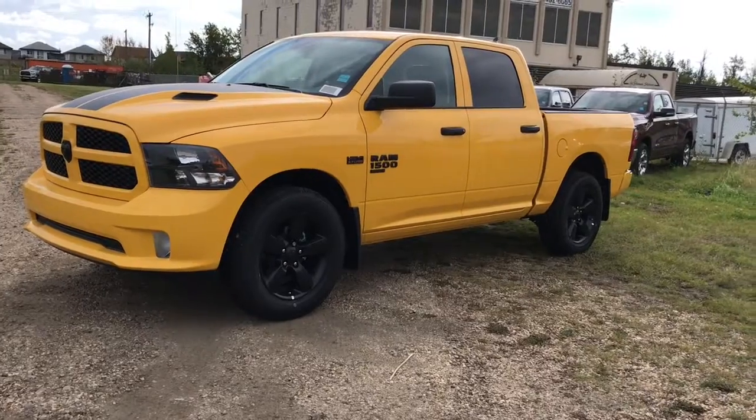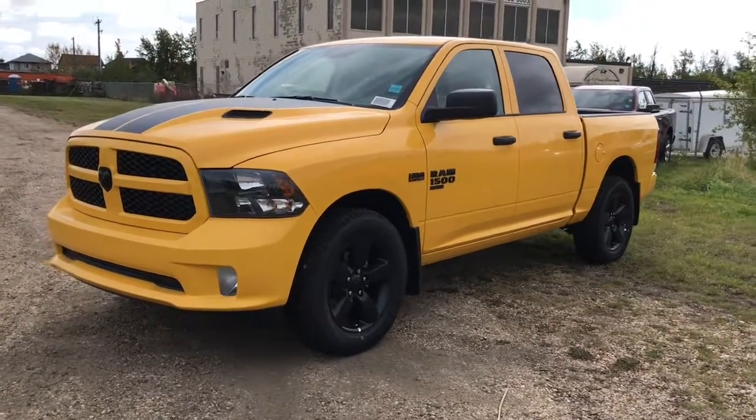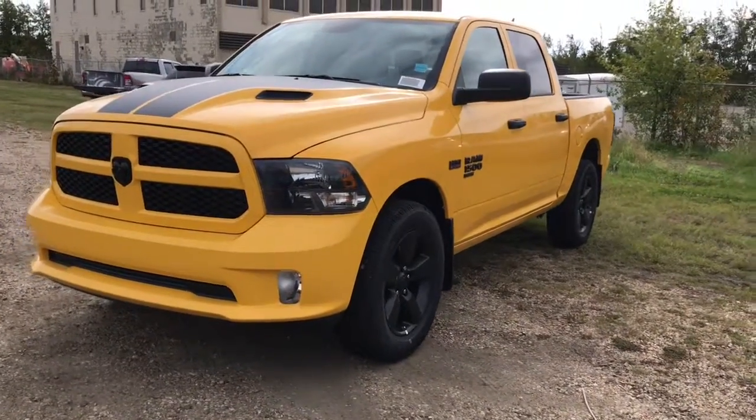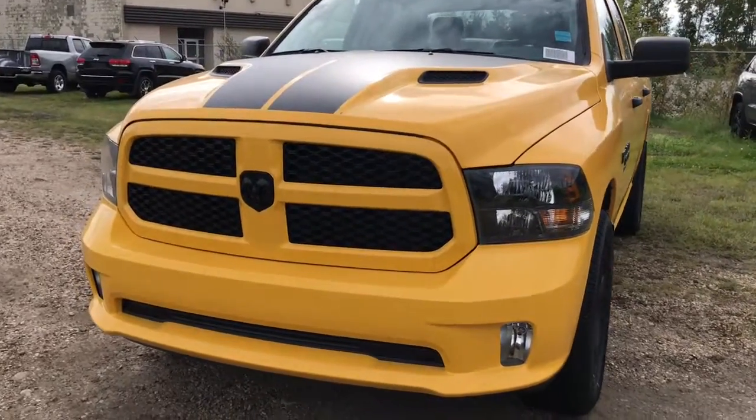Hi, this is Leslie with St. Albert Dodge. Today I'm going to show you a Ram 1500. This 2019 Ram 1500 Classic Express comes in stinger yellow. It has blacked out accents in the badging, rims, and grille. It has premium headlights and a sports performance hood.